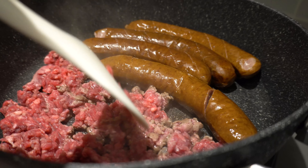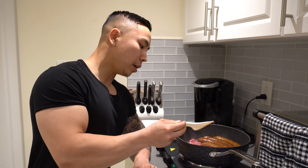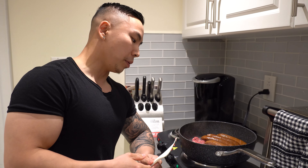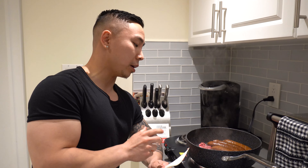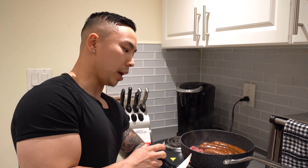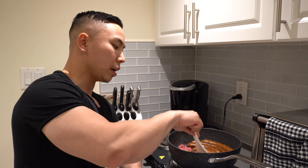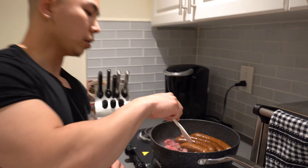Now we're cooking meal number two: grass-fed ground beef, 80/20. With grass-fed beef, you can get grain-fed, but for the carnivore diet specifically you want grass-fed — it has a lot more nutrients, higher vitamins and CLA, so it's a bit healthier. I also didn't know that grass-fed is actually slightly lower in fat than grain-fed.